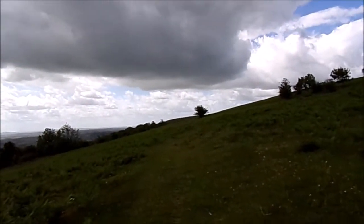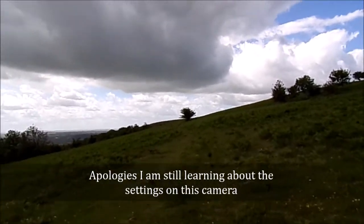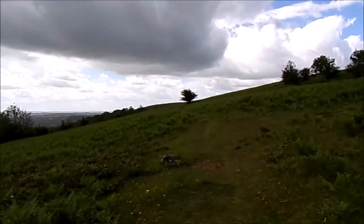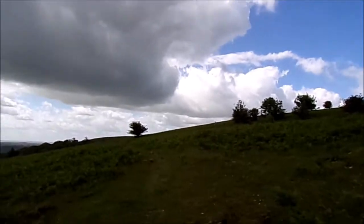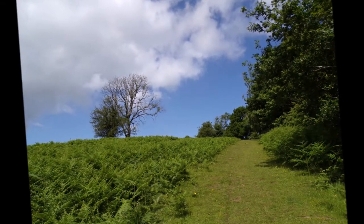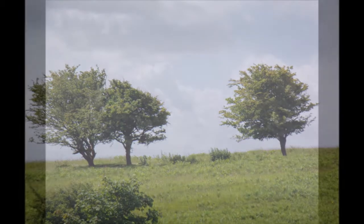That cloud doesn't look very friendly — do you know what I mean? I thought I felt a spot of rain then. Might not be much — there's a lot more blue sky than that. But you could get drenched just by one big downpour. I'm going to turn off for a minute.